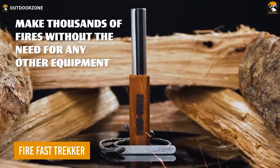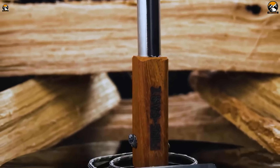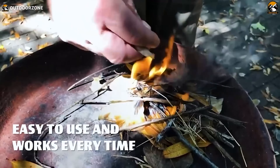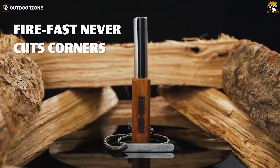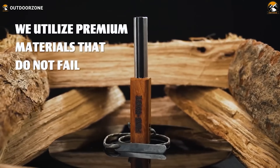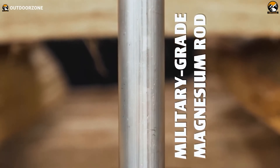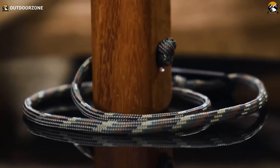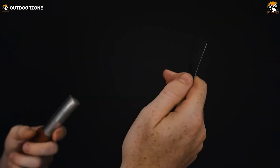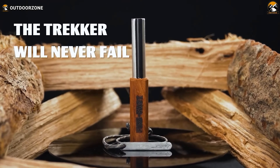The Fire Fast Trekker is an exceptional fire starter tool that utilizes a ferro rod to ensure a reliable and efficient fire-starting experience. Made with Austrian ferrocerium, this rod boasts over a century of craftsmanship, featuring 76% rare earth metal, 20% iron, 2% magnesium, and 2% anti-corrosives. This military-grade rod generates intense heat and flames, perfect for starting fires in harsh conditions. The magnesium shavings ignite easily with the included striker. The hardwood handle provides a secure grip even in cold weather, and can be scraped to produce dry tinder. With a durable cord that won't break or rot, the Fire Fast Trekker ensures reliable fire starting in any situation.